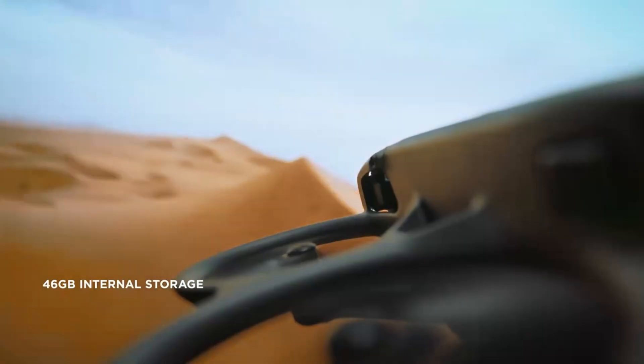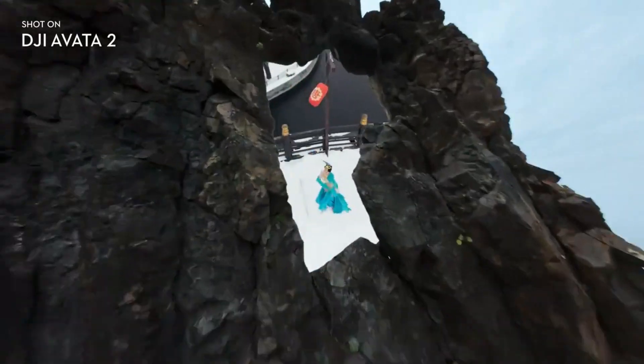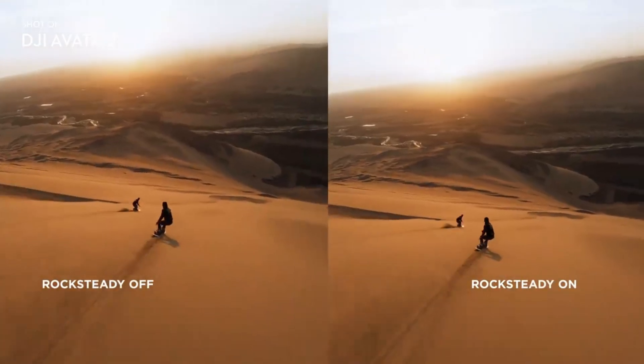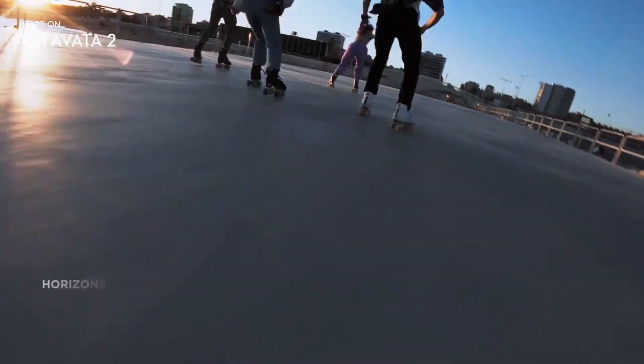The emphasis on immersive video suggests DJI is targeting filmmakers, VR content creators, and social media storytellers who want fluid, engaging perspectives that standard drones struggle to deliver. If DJI executes this correctly, the Aveda 360 could bridge the gap between traditional FPV drones and full 360-degree cinematic systems.